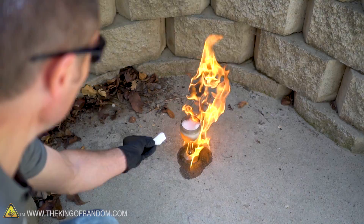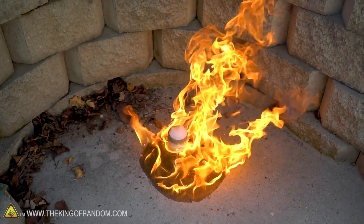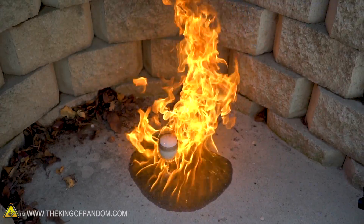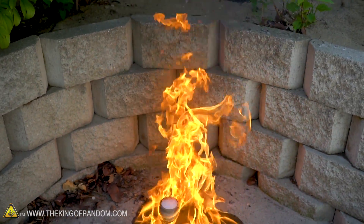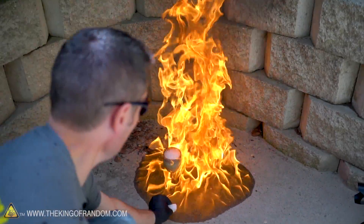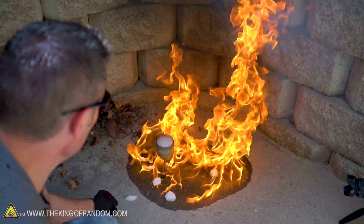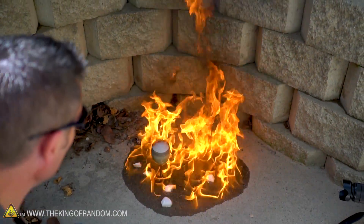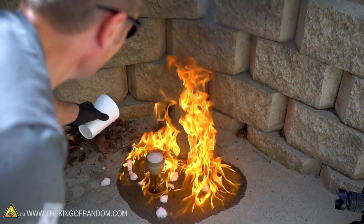Let's throw in a bigger chunk. Wow, look at it spread. I wonder if we threw a few chunks of dry ice down into the flames, what would happen? Wow, that's a lot of gas. You know what's going to happen is that glass is going to break and gasoline is going to go everywhere.